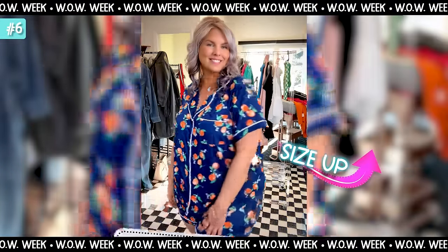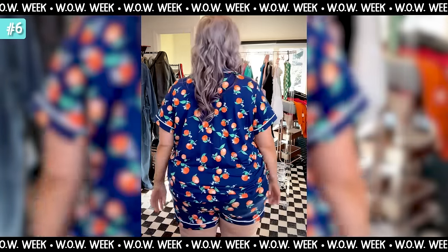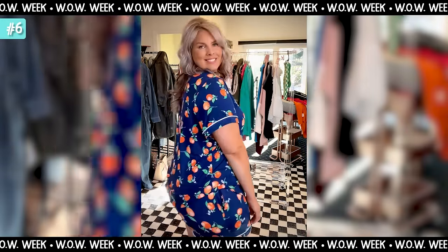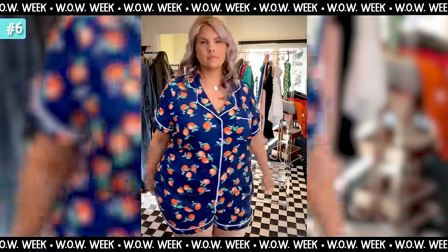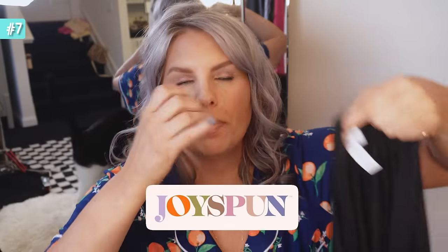This one is the same amazing soft material as the first cotton robe. It comes in a bunch of different patterns and it's a shorts set. Because it's sold as a set I decided to go up to a 2X — I'm very glad I did, just so the shorts don't cut off at the most unflattering spot on my leg. What's so nice about this fabric is even at a larger size it just lays and drapes so nicely.